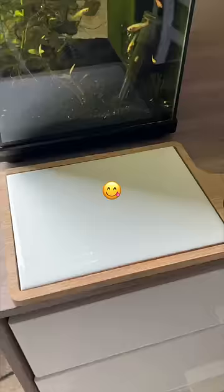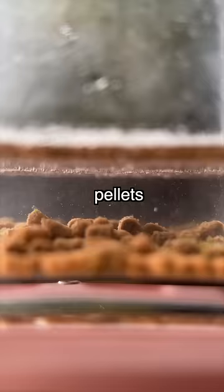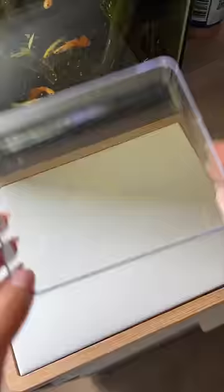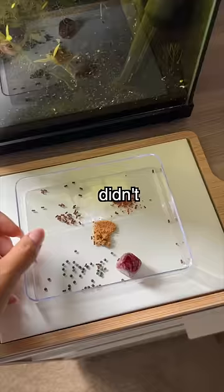On an average day, I feed my fish five different foods, all with different feeding instructions. Pellets need to be soaked, brine shrimp need to be hatched, and all of these foods need to be measured or else the fish could get overfed. I didn't want to make feeding the fish too complicated for my aunt, so I came up with this.